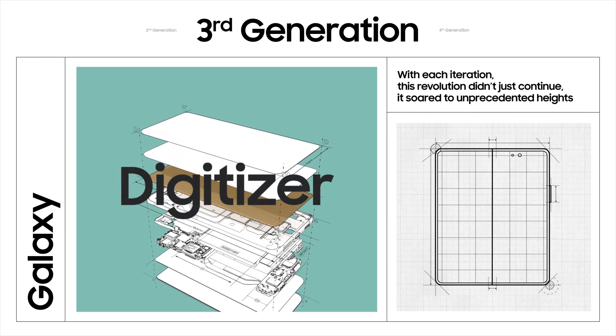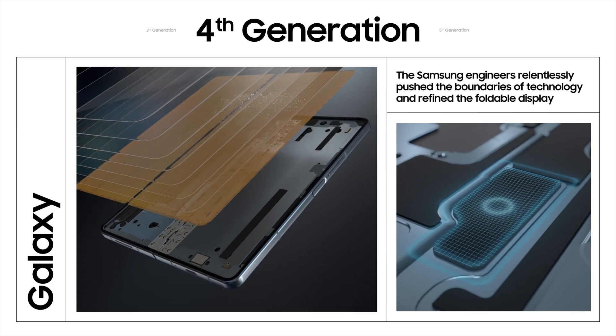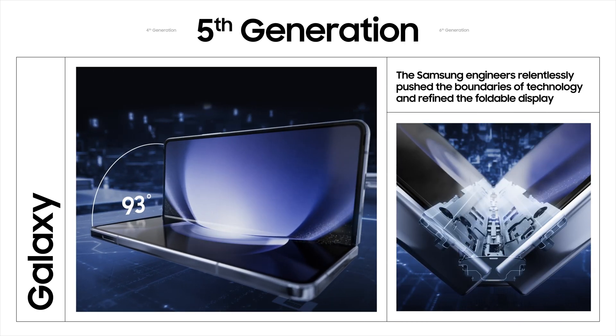With each iteration, this revolution didn't just continue — it soared to unprecedented heights. Samsung engineers relentlessly pushed the boundaries of technology and refined the foldable display. Now, with the new Galaxy Z Fold 6, Samsung has taken another giant leap forward.